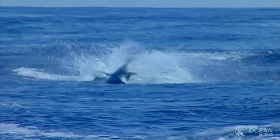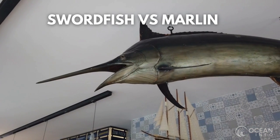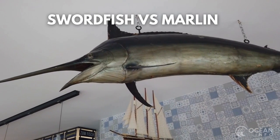While swordfish and marlin seem very similar on the surface, they are actually very different animals. Here are the differences between the swordfish and the marlin.